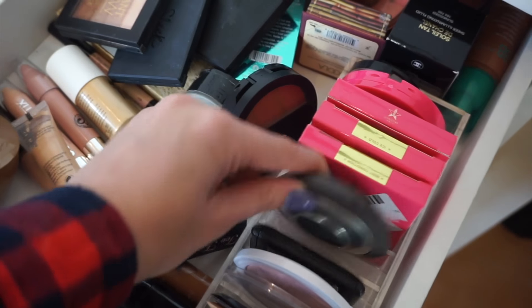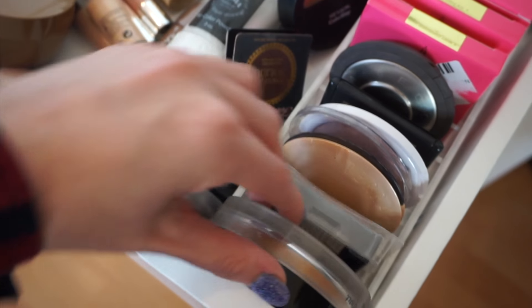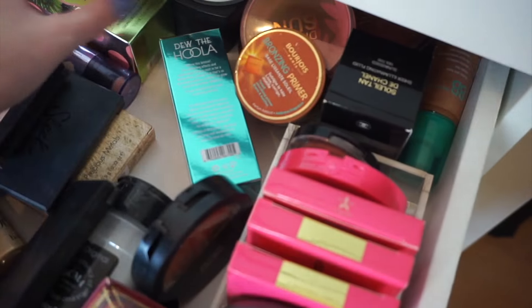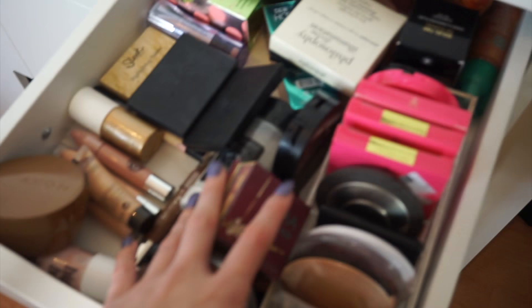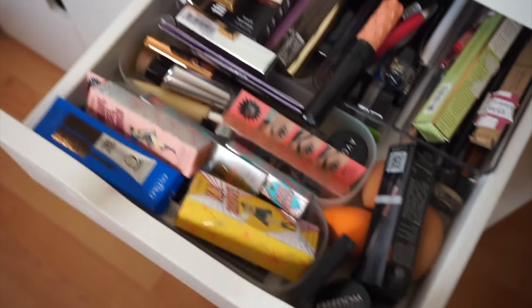I've also got some bronzers: Two Faced highlighters, ELF, Becca, Galan, Chanel, Hula. Then some random powders — Laura Mercier powder, Bourjois, a Chanel highlighter, and all sorts. This drawer is just a hot mess and I really need to find some way to organize it because it's just crazy.